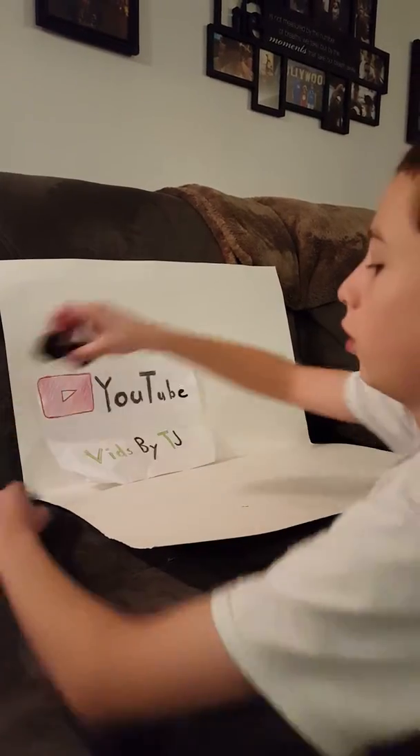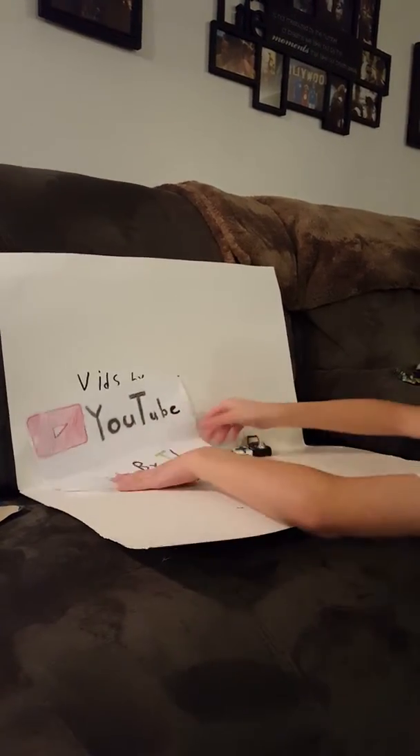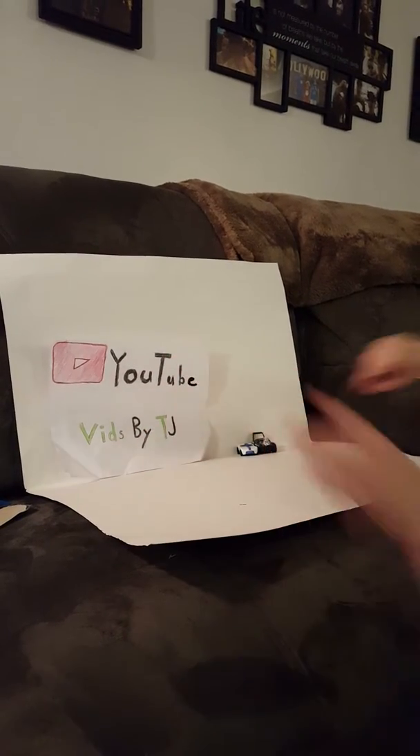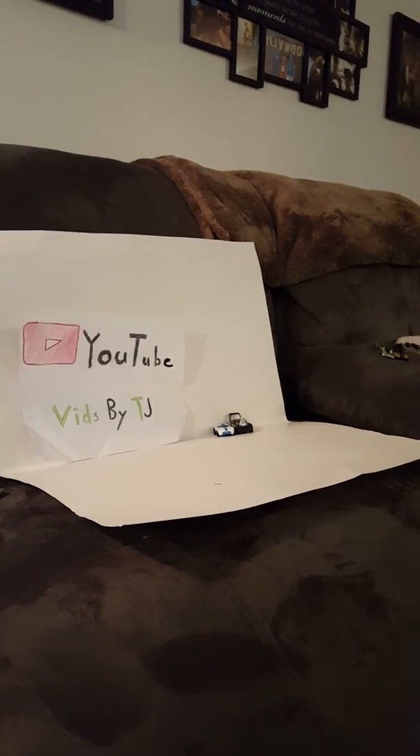So, right guys, that's the end of this video. I hope you liked it. Oh, that fell — that's fine. Hit the like button down below and subscribe. I'll see you all in my next video. Bye.